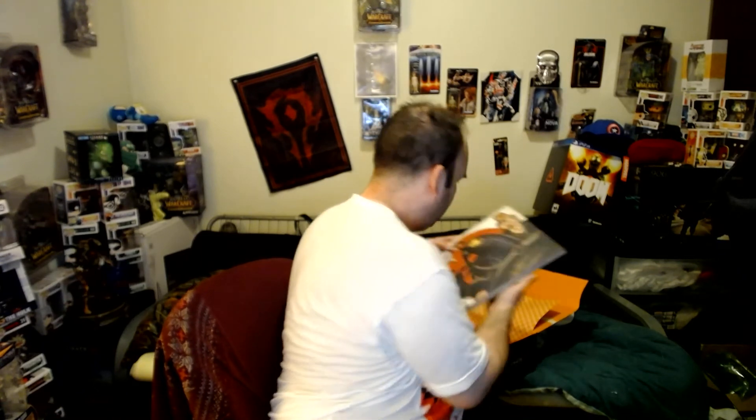There we go — BioShock, the Art of BioShock Infinite. That is awesome — Dark Horse. I can't wait for the remastered versions of these games to come out so I can play those. It's going to be awesome. This book is awesome.